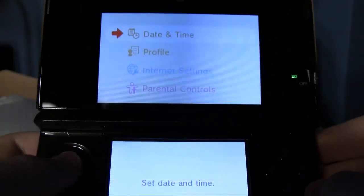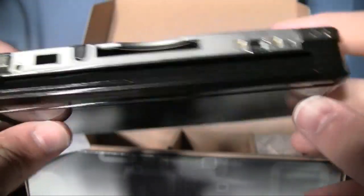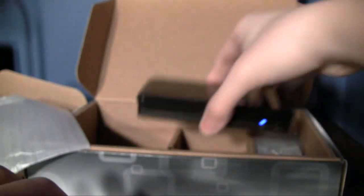Set date and time — alright, I'll do all this stuff later. Well, that about does it for the unboxing. There are the two cameras there. There will be a full-fledged review coming up, but until then, that's been the unboxing of the Nintendo 3DS.